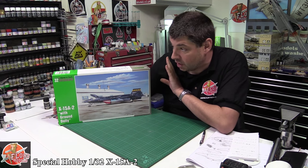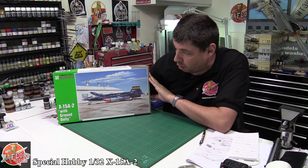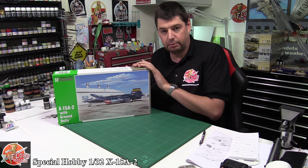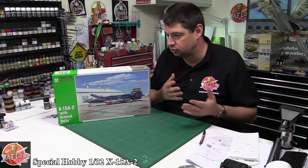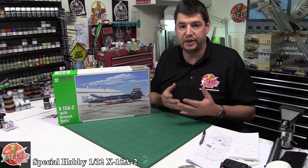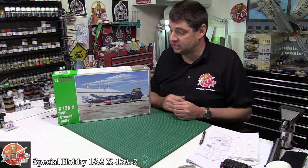Hello and welcome to Florian Models kit review time. Today we've got something I've been wanting to do for absolute years. This is Special Hobby's 1/32nd scale X-15A2 kit. I love aviation history and all those types of things, and half the reason for getting into this was basically because you wanted to build things that spark the old imagination as a kid.